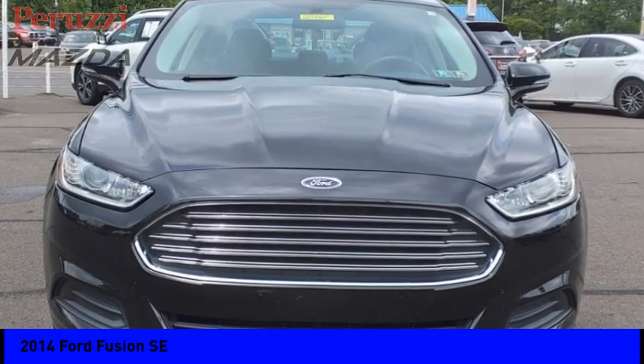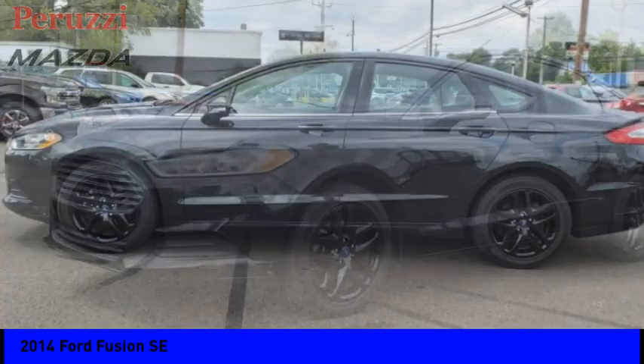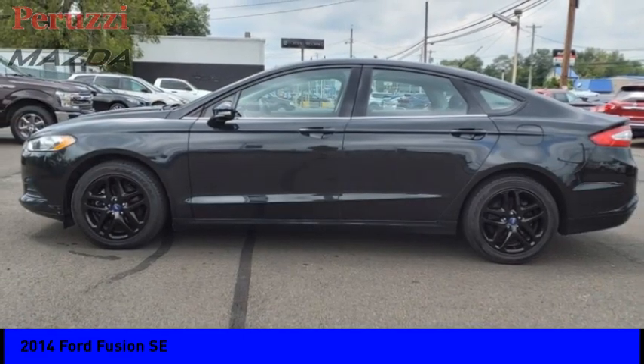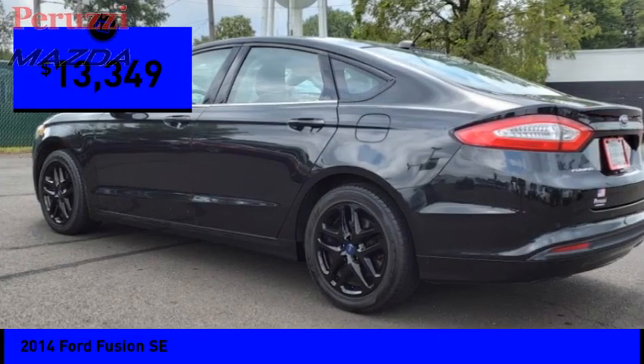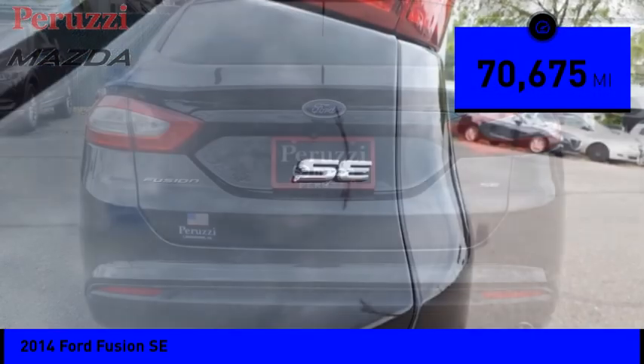Looking for the right vehicle? Check out the 2014 Fusion. You can have both impressive power and great economy in a Fusion, and it is priced below $15,000. This vehicle has less than 75,000 miles.